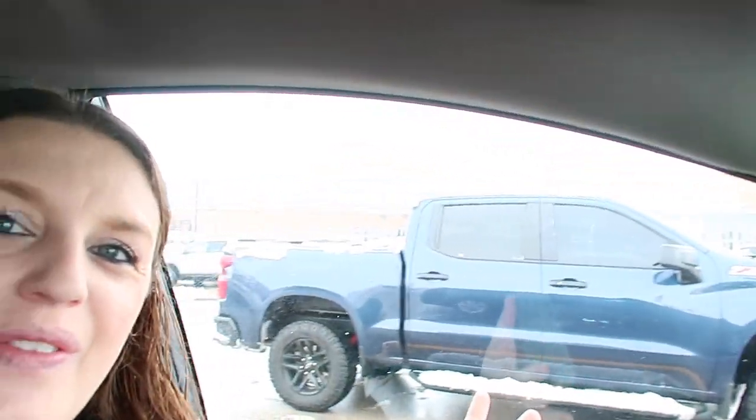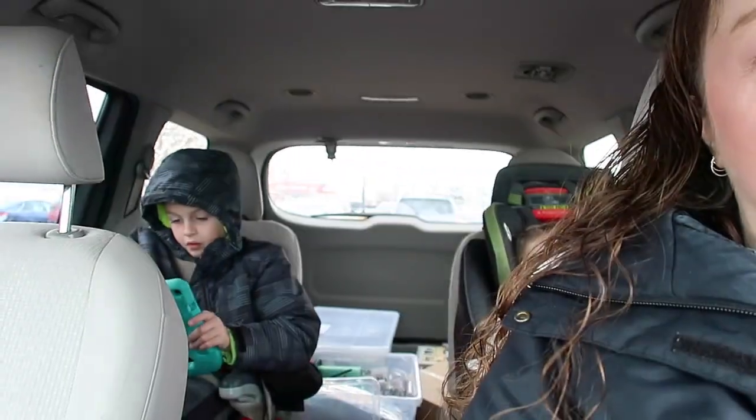Hello everybody! We are currently at Walmart. It is completely full of snow if you guys can kind of see it. But anyways, they canceled school today — they shouldn't have. The roads are completely 100% fine. But we had a lot of rain yesterday and then a lot of snow. So I have both children with me today.